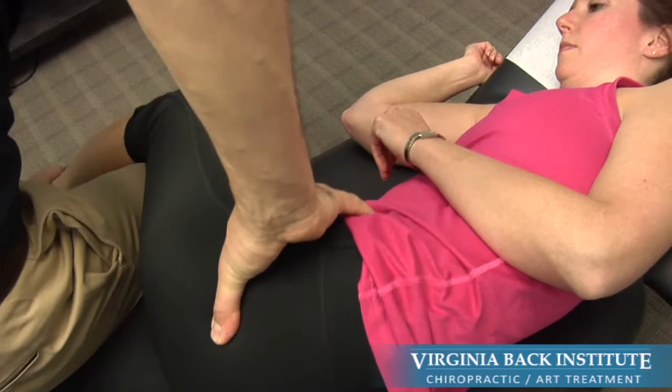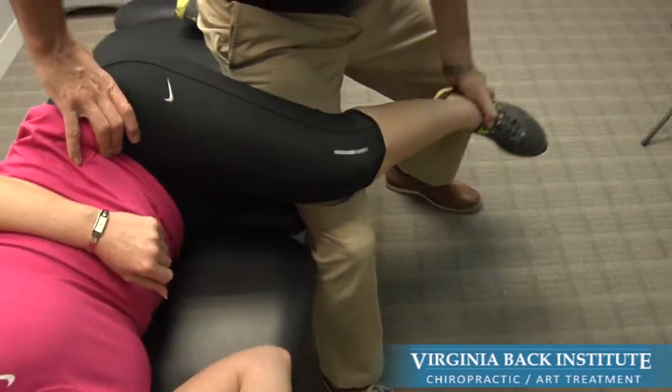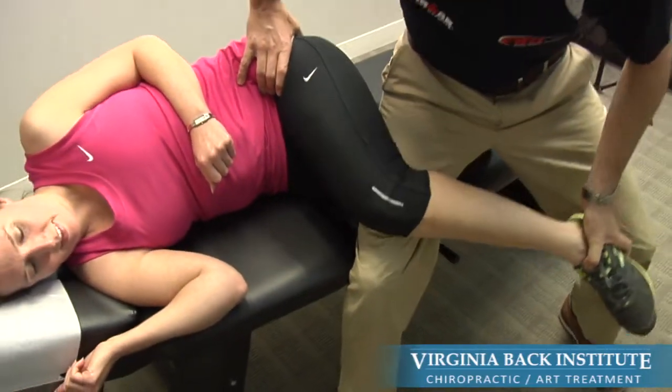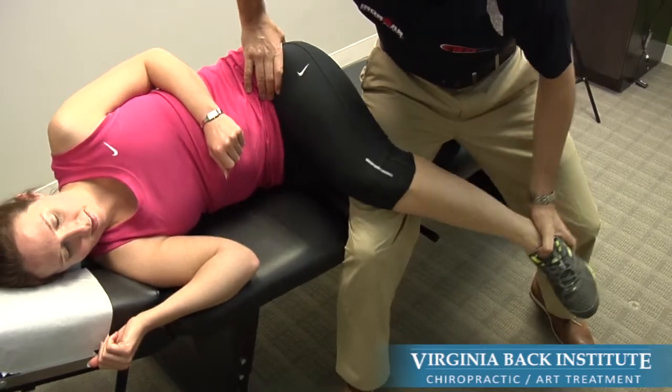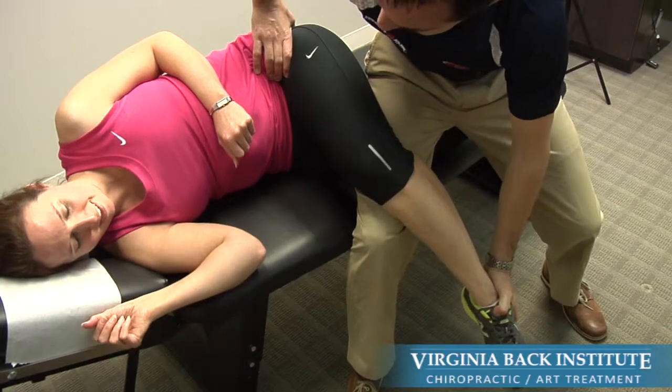Active release is the most widely recognized approach to treating soft tissue injury. Active release providers are the preferred providers for the Ironman triathlon and can be seen working the sidelines of every NFL game. We are also able to incorporate the same techniques for our severe back pain patients as we use with our elite athletes.